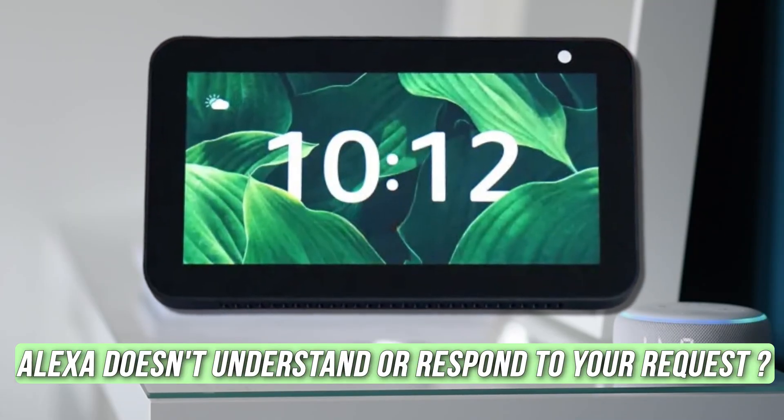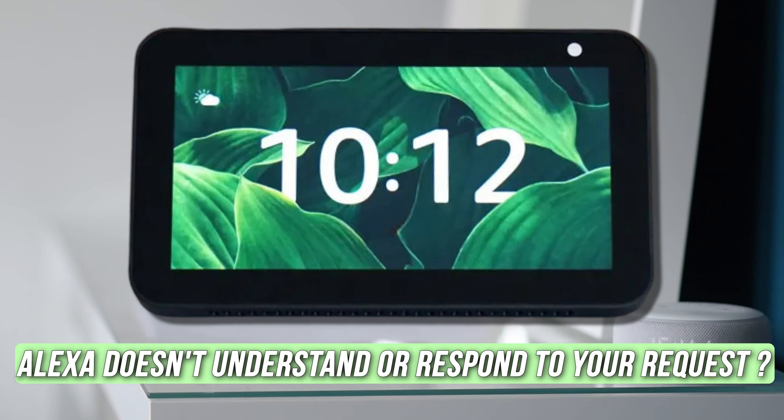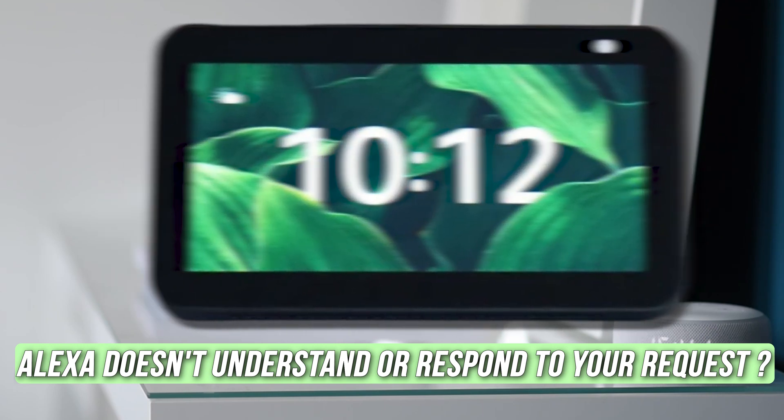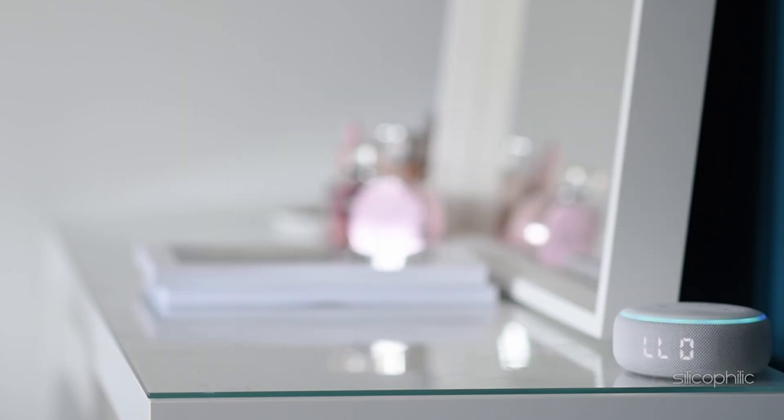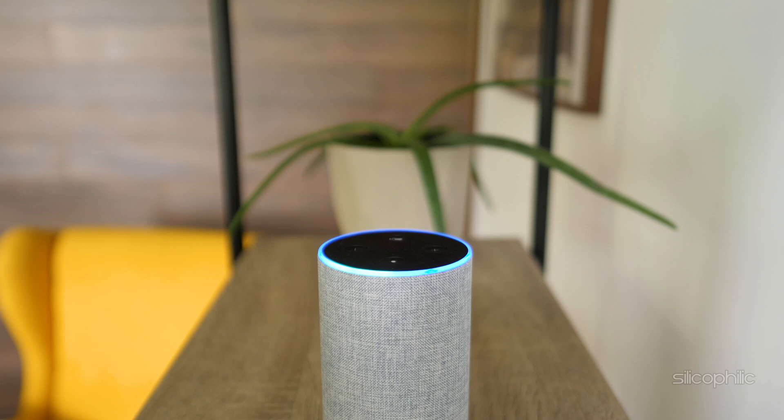Is Alexa not understanding or responding to your request on Echo Show device? Then you are at the right place, as here is how to fix the issue. Welcome back to Silicophilic, your go-to source for tech tips and fixes.